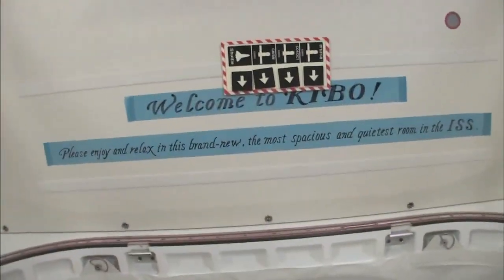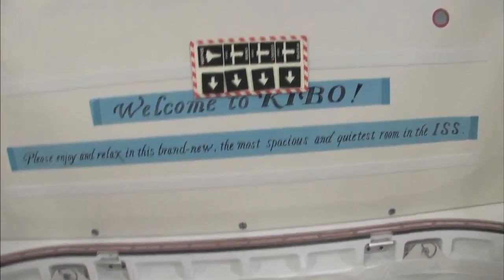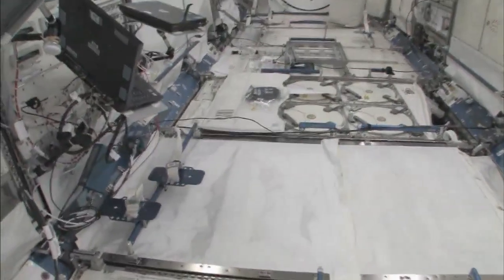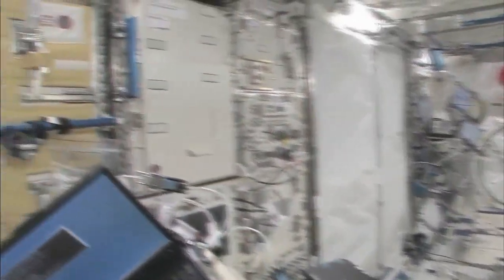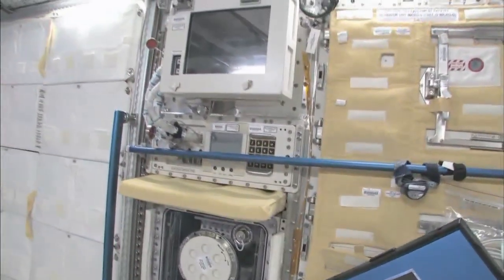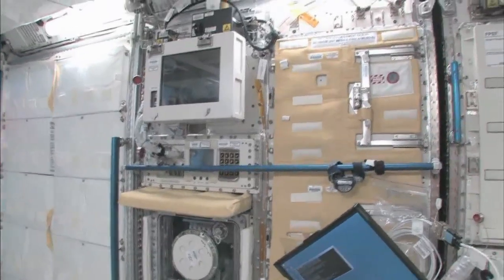Welcome to Kibo. Please enjoy and relax in this brand new, most spacious and quietest room in the ISS. You can see here, this is the Saibo rack, which is for cell biology. And then we have a fluid rack. So these are the two main Japanese science racks that are up here now — there's more that are coming.